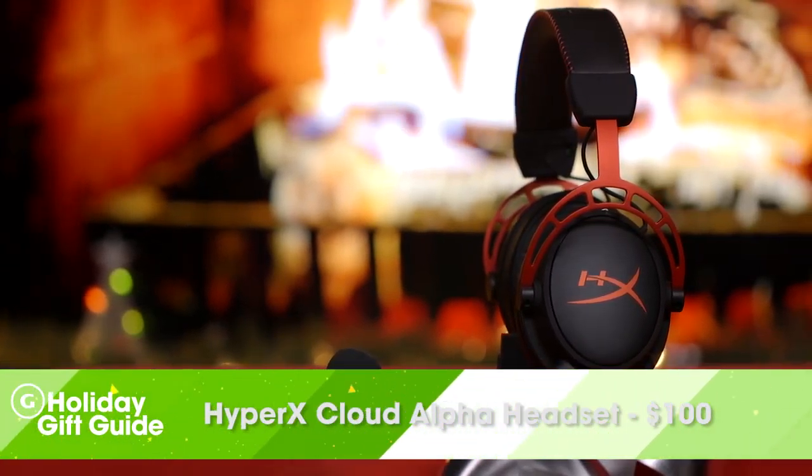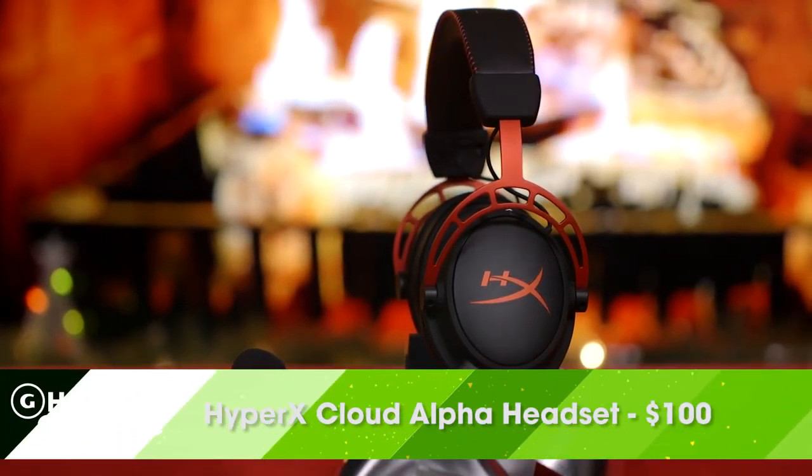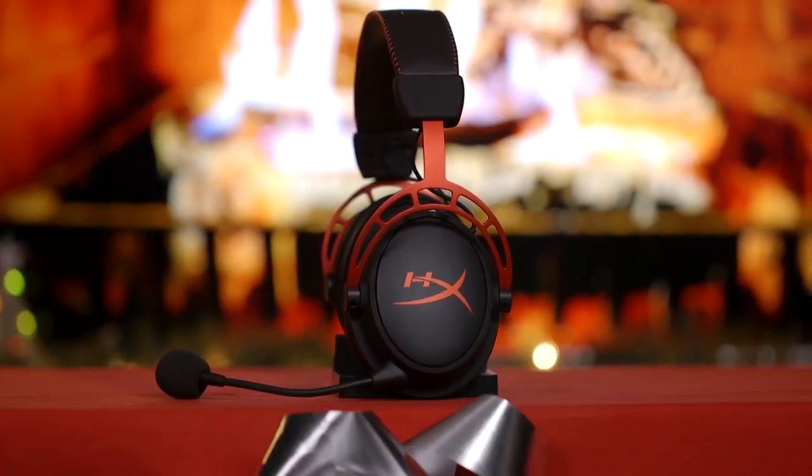For your audio needs, we're recommending HyperX's Cloud Alpha headset. Not only is it really comfortable, but they sound great. It also comes with a detachable mic, and you can also use it with your phone if your phone supports an audio jack.